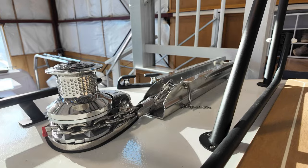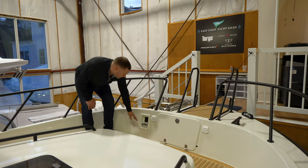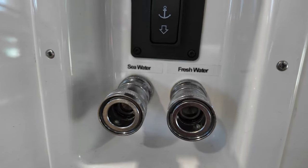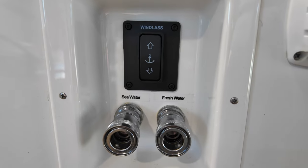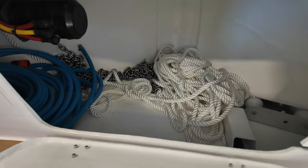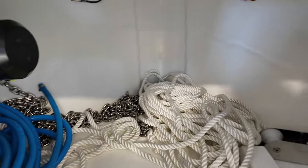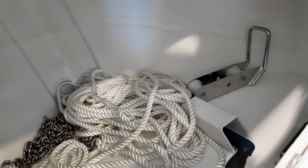Starting up here on the bow, we do have a Lumar stainless steel windlass. We've got our fresh and saltwater wash downs, as well as the toggle switch for our anchor windlass. This compartment right here is where we've got our anchor rode, and we have quite a bit of storage in there too — I can store hoses and fittings and whatever I want.